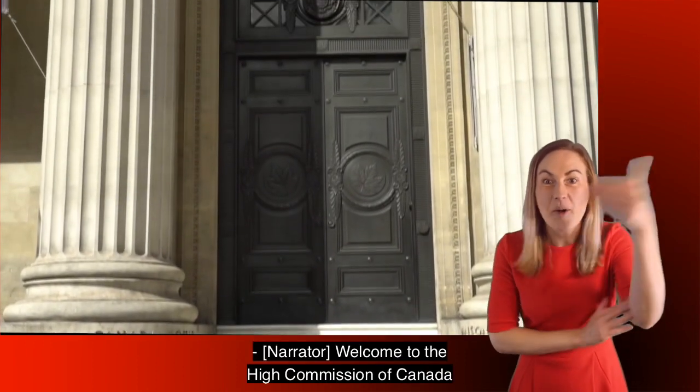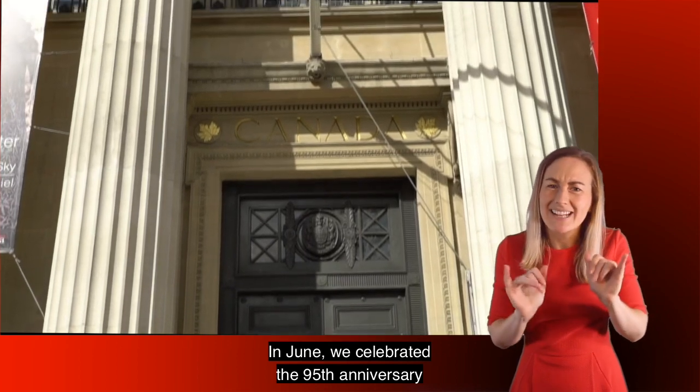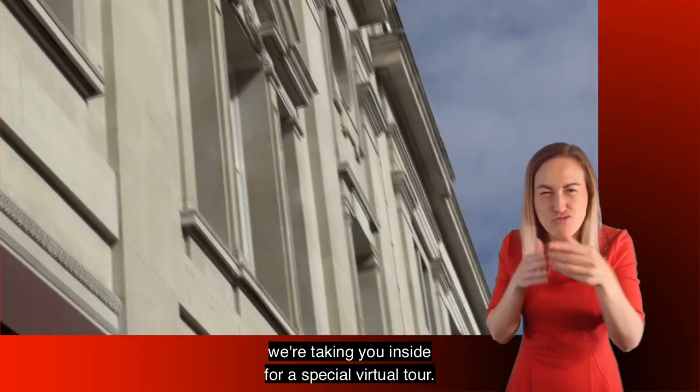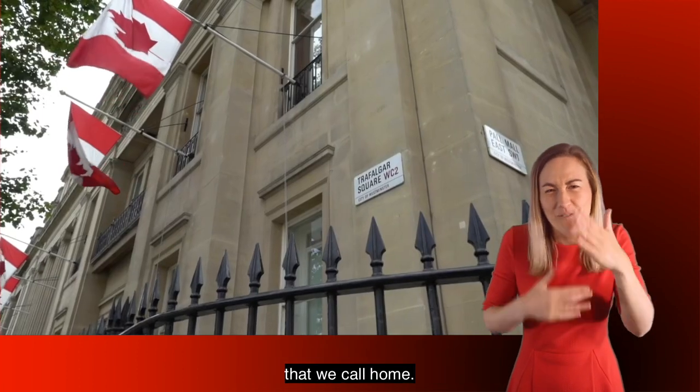Welcome to the High Commission of Canada in the United Kingdom. In June we celebrated the 95th anniversary of the opening of Canada House, and today we're taking you inside for a special virtual tour. Join us and learn more about the beautiful Grade 2 listed building that we call home.